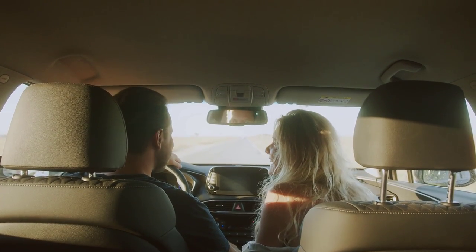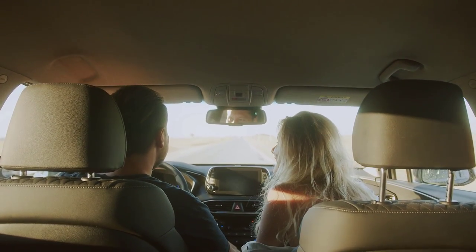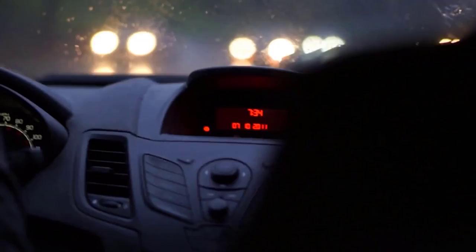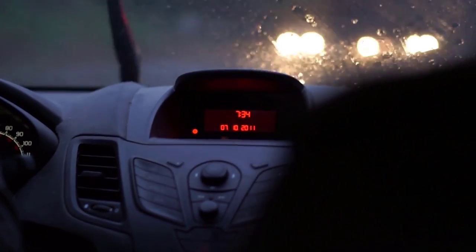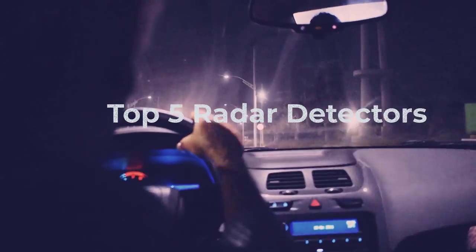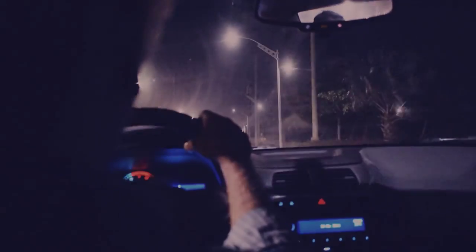Hey there, fellow drivers. Are you tired of constantly worrying about speed cameras and red light violations? Well, we've got you covered. In today's video, we'll be taking a look at the top five radar detectors on the market. These devices will not only give you peace of mind, but also help you stay alert and focused on the road. So let's dive in.